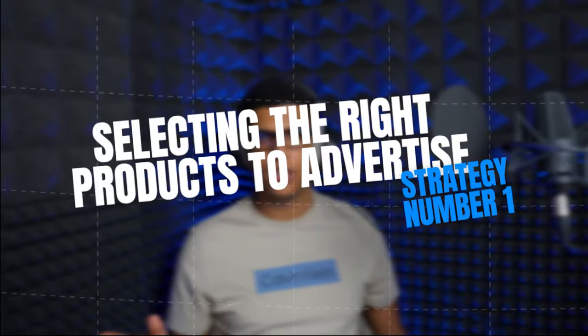Strategy number one is selecting the right products to advertise. Most sellers will have one to five star products that drive most of their business, then the rest of their catalog won't really be contributing that much to revenue or the bottom line. Most sellers will try to remedy this by investing more into PPC on these products, getting new listing content made, or doing any number of things to try to get their worst performing product to perform like their best performing product. But this almost never works because in every business, some products will do well and some products won't.